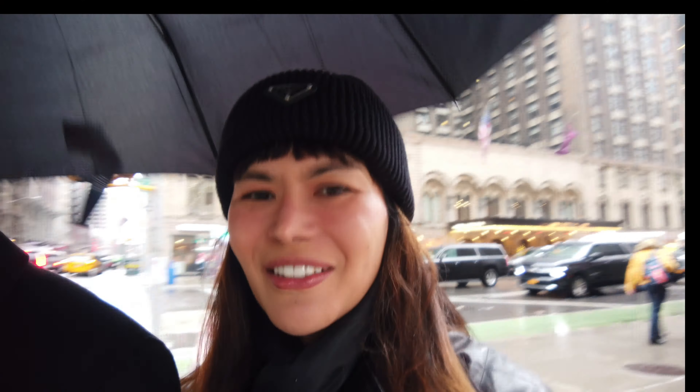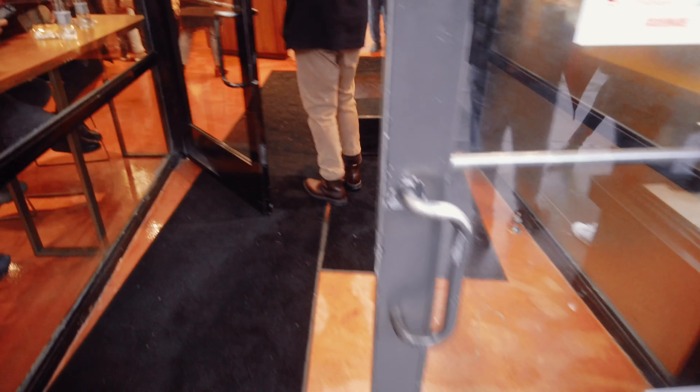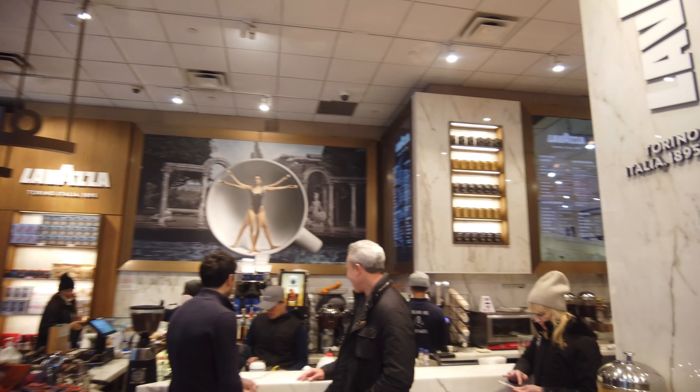We're going to try out some focaccia pizza — I've heard it was good, and my boyfriend loves it. So that's the Flat Iron area. This is Madison Square Garden and Eataly is right here. As soon as you get inside, the Lavazza coffee shop is here.